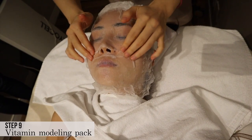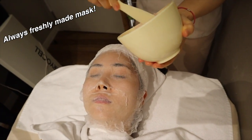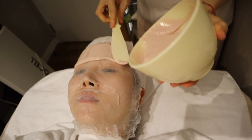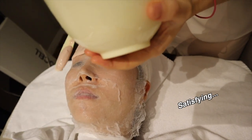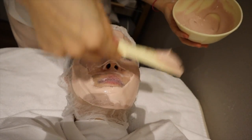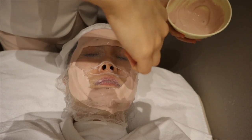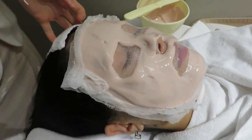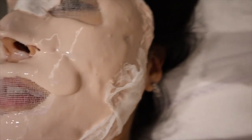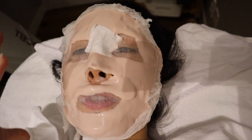She's putting on these fiber sheets to get ready for the modeling mask. Wow, I look like a mummy! This is supposed to help with moisturization, and because I did extraction, they want to soothe the skin.